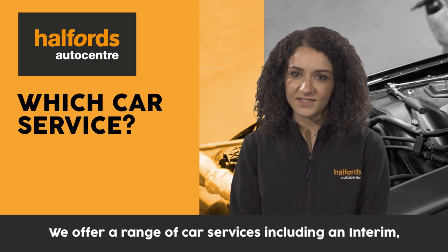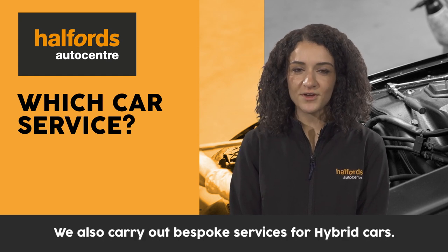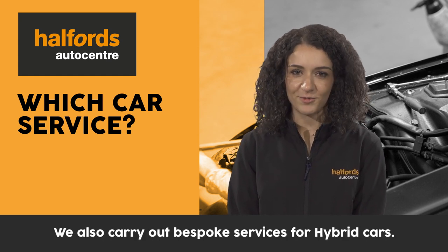We offer a range of car services including an interim, full or major service. We also carry out bespoke services for hybrid cars.